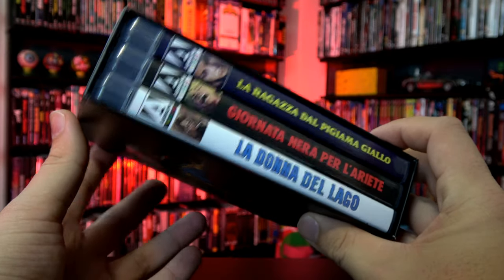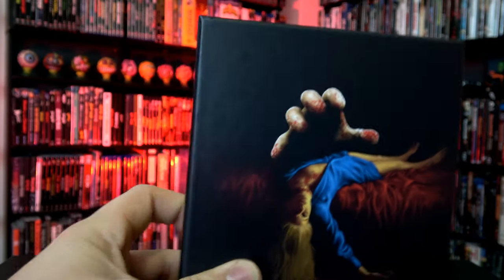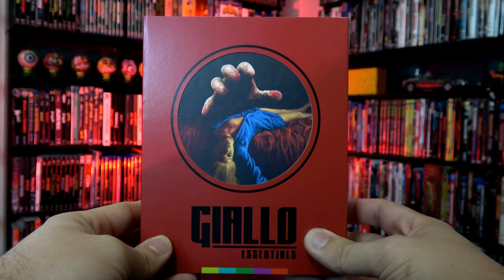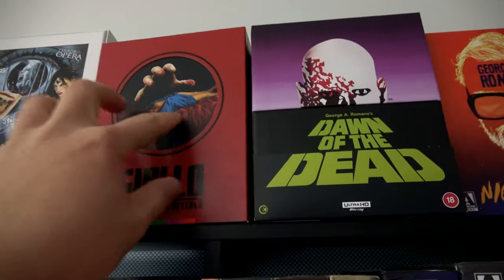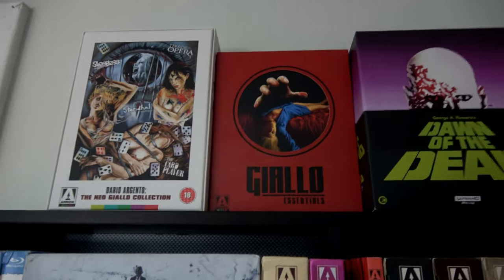So we have all three films inside this hardbox case, with the slipcase housing everything together. Now let's get this over to my Arrow Video shelf — we are going to put it right up top, next to my Dario Argento Neo Giallo collection that Arrow released years ago.